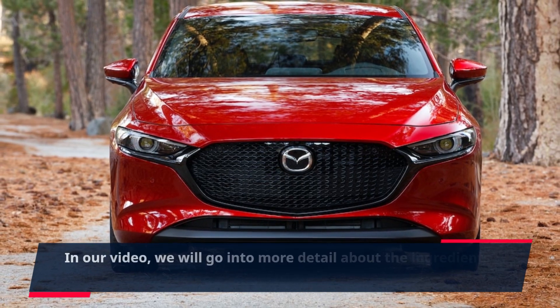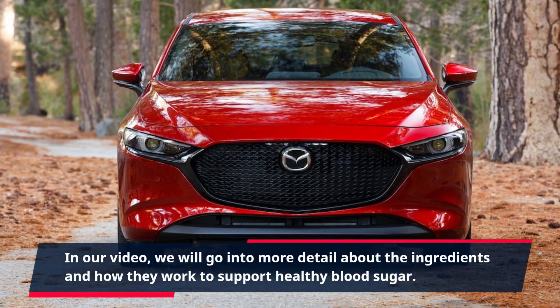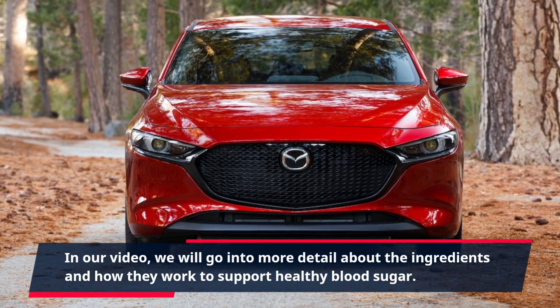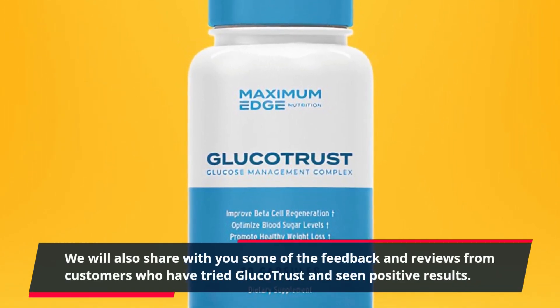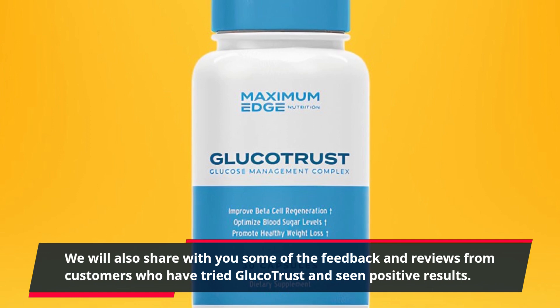In our video, we will go into more detail about the ingredients and how they work to support healthy blood sugar. We will also share with you some of the feedback and reviews from customers who have tried GlucoTrust and seen positive results.